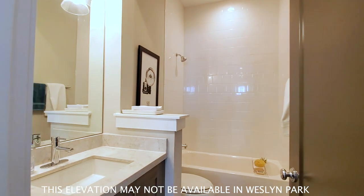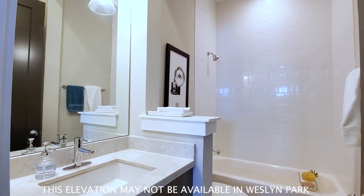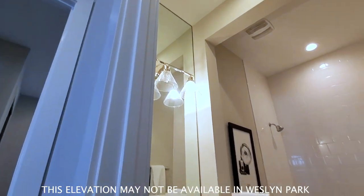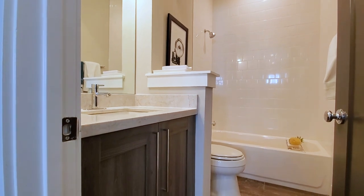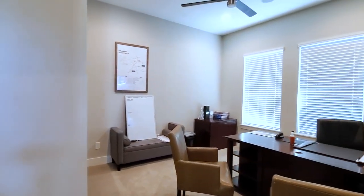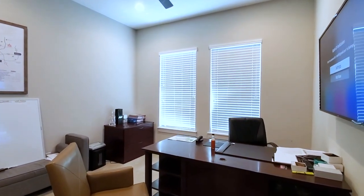A fully upgraded bath with tile work going all the way to the ceiling. You also have glass, quartz countertops, and custom cabinets. Then you have your second bedroom — a generous size room currently being used as an office — with two windows letting a lot of light in.